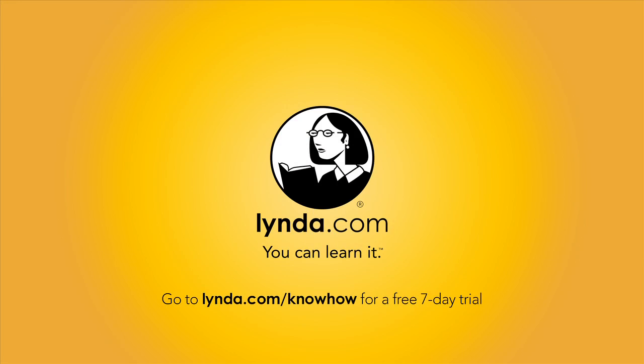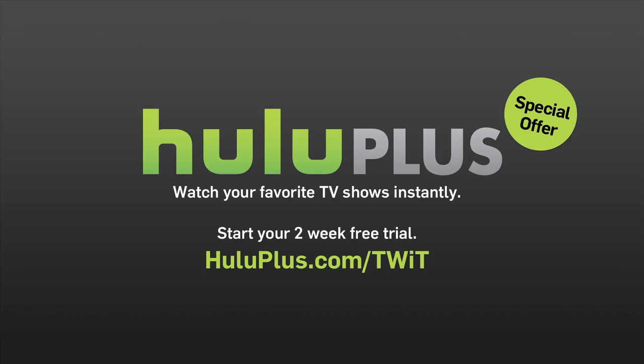This episode of Know-How is brought to you by Lynda.com — learn what you want, when you want, with access to over 2,000 high-quality online courses and training videos, all for one low monthly price. Try it free for seven days at lynda.com/know-how. Also by Hulu Plus, which lets you binge on thousands of hit shows anytime, anywhere on your TV, PC, smartphone, or tablet.